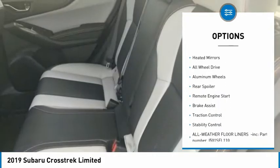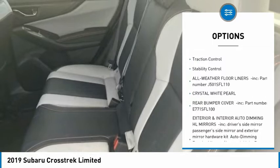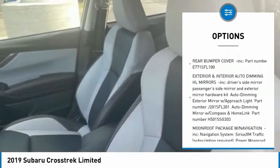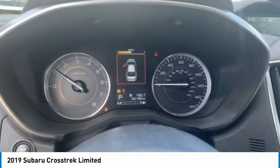Tire pressure monitor, blind spot monitor, heated mirrors, all-wheel drive, aluminum wheels, rear spoiler, remote engine start, brake assist, traction control, stability control.